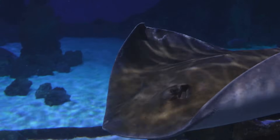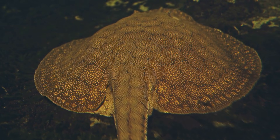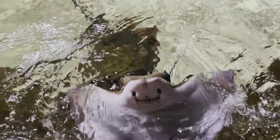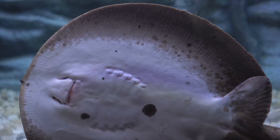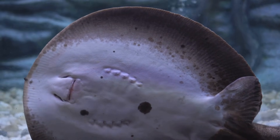Imagine paddling with a ray under you. River stingrays are amazing cousins. They still love sandy or muddy bottoms. From sunny beaches to busy reefs to calm rivers, stingrays choose safe spots with plenty of food.